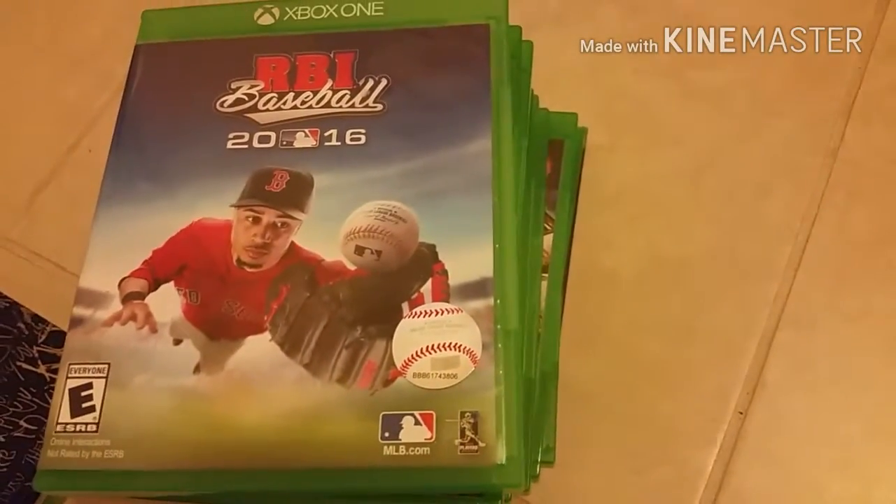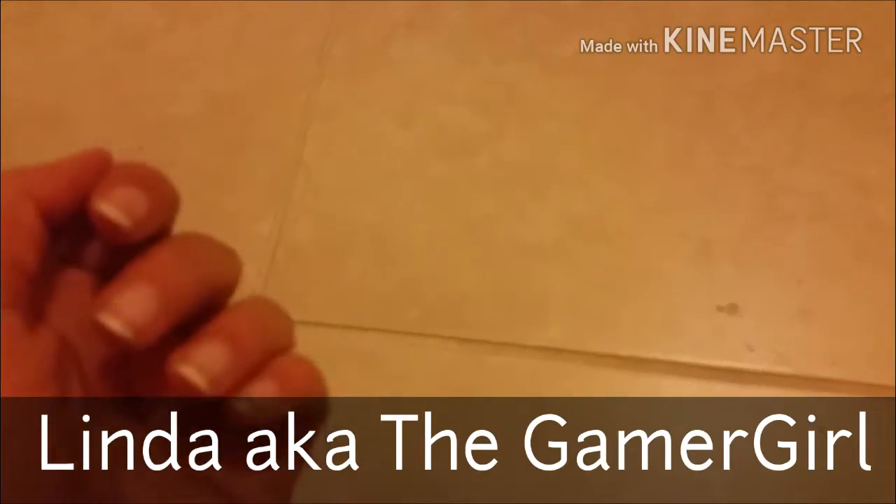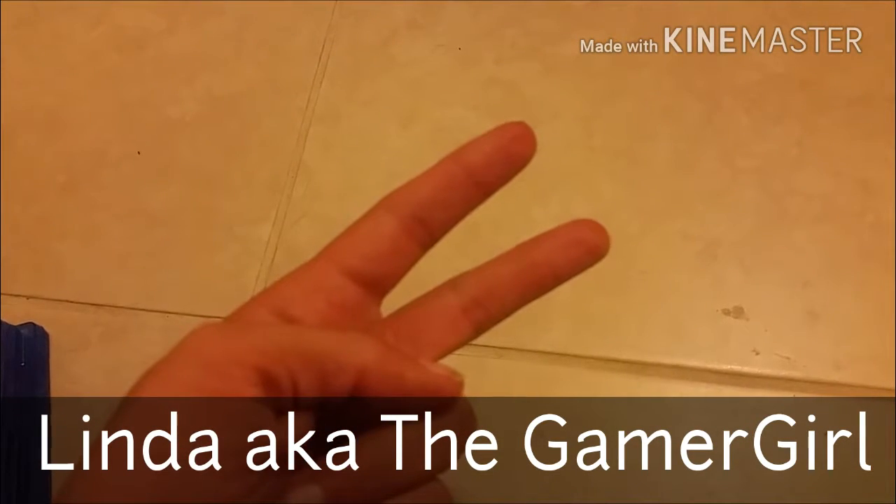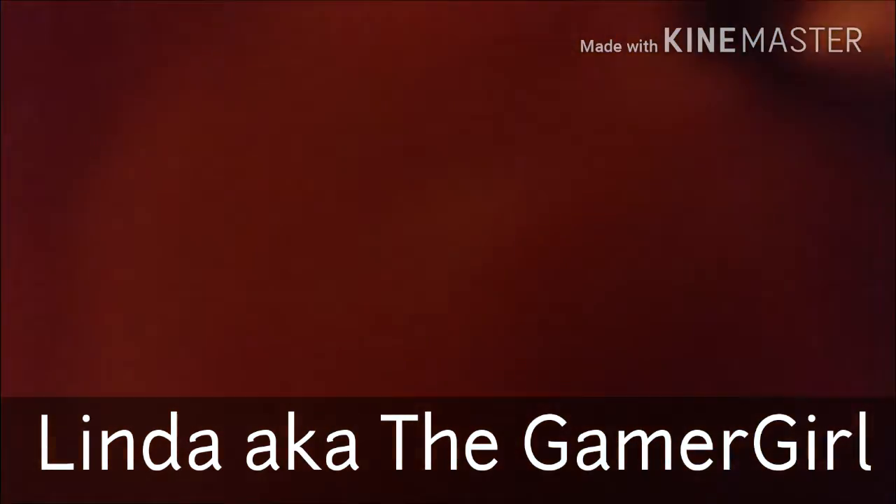Thank you for watching guys. Linda aka Gamer Girl signing out — see you next video.